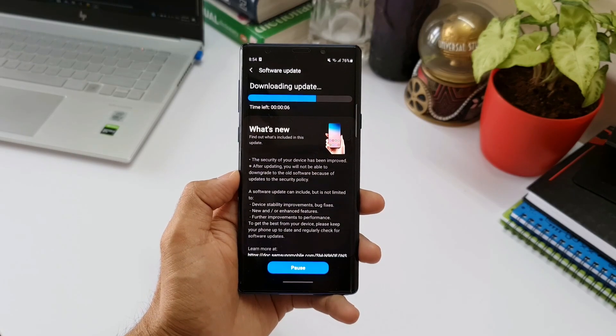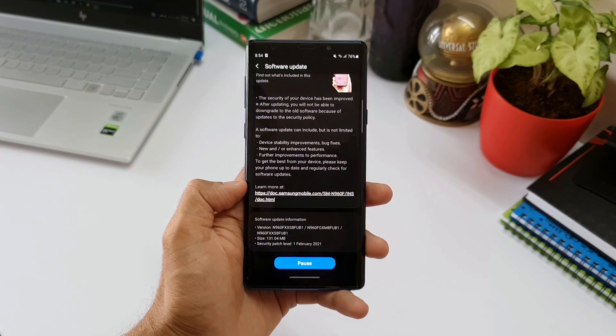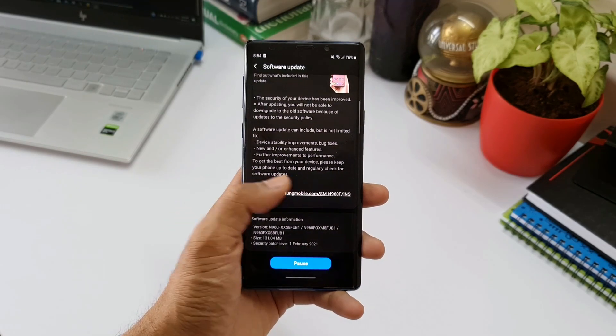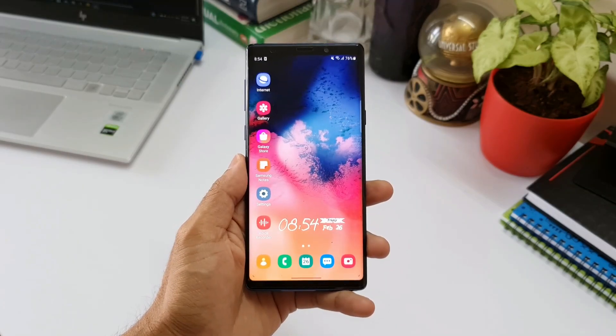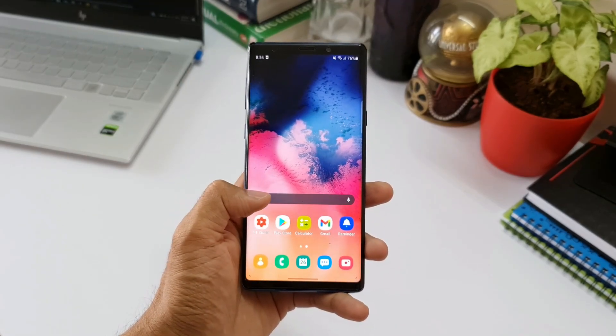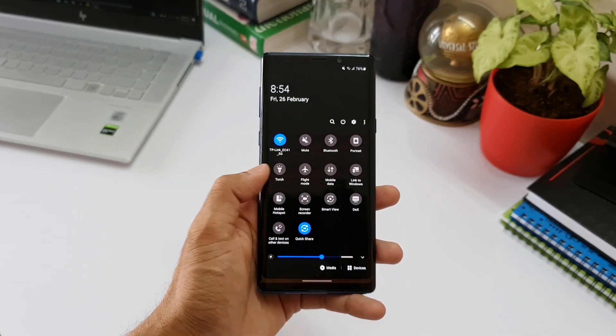It looks like Samsung has almost killed this device. I'm not very sure at this moment how many more months we are going to receive the security patches for this phone, but what I'm sure about is it's going to end very very soon. This phone was launched in August 2018, so it's already been almost two and a half years since the launch.